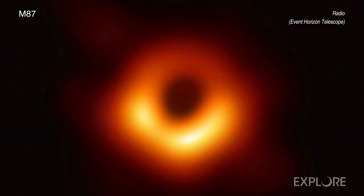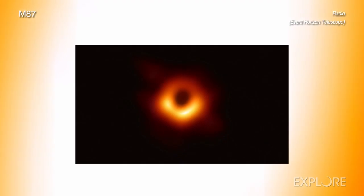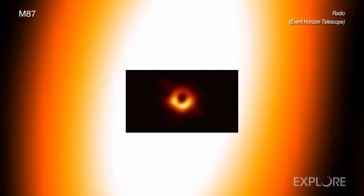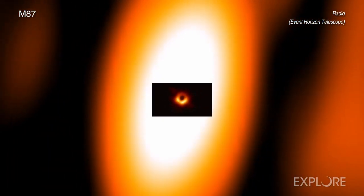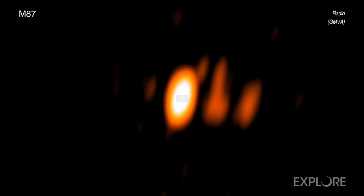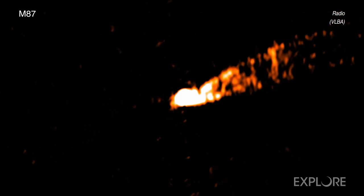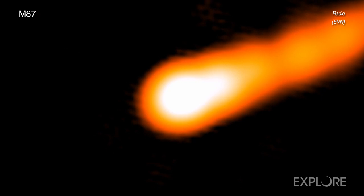Beginning with the EHT's now iconic image of M87, a new video takes viewers on a journey through the data from each telescope. The video shows data across many factors of 10 in scale, both of wavelengths of light and physical size. Each telescope delivers different information about the behavior and impact of the 6.5 billion solar mass black hole at the center of M87, which is located about 55 million light-years from Earth.